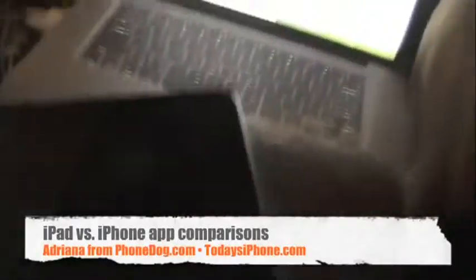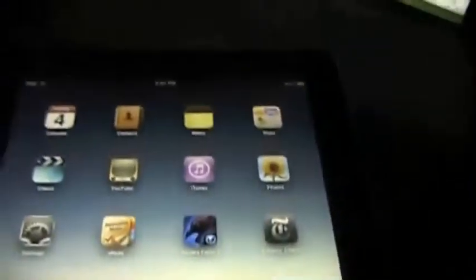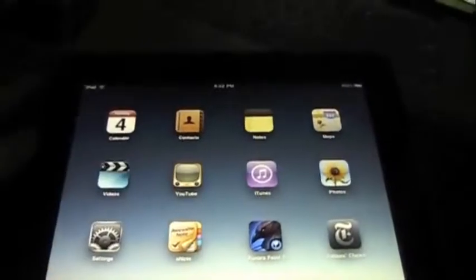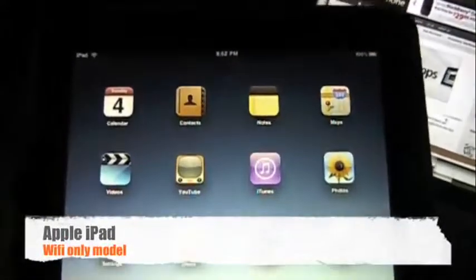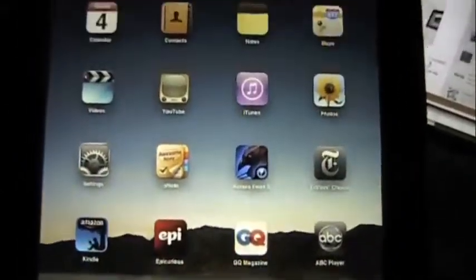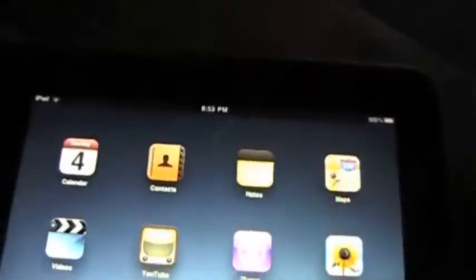Hey, it's Adriana for Today's iPhone and PhoneDog. If you saw my unboxing vid, then you know I've got my hands on the Apple iPad. Rarely has there been a device that has caused so much hype, confusion, and even hatred than this guy right here. Probably the biggest question out there is, isn't it just a big iPod Touch? I'm not going to answer that here, but what I will do is show you a few app comparisons pitting the iPad version of some programs versus the iPhone and iPod Touch version, so you can decide for yourself.